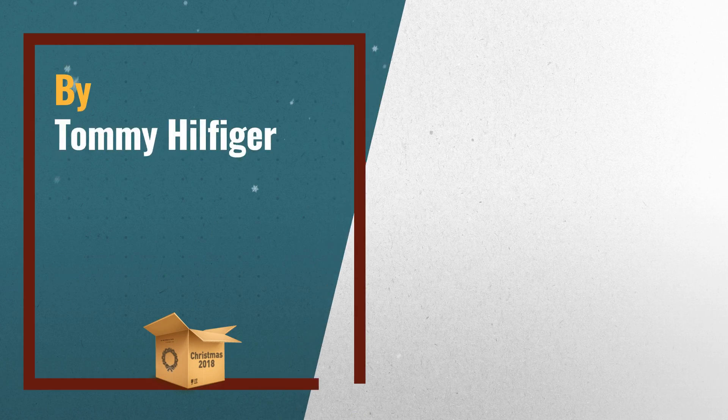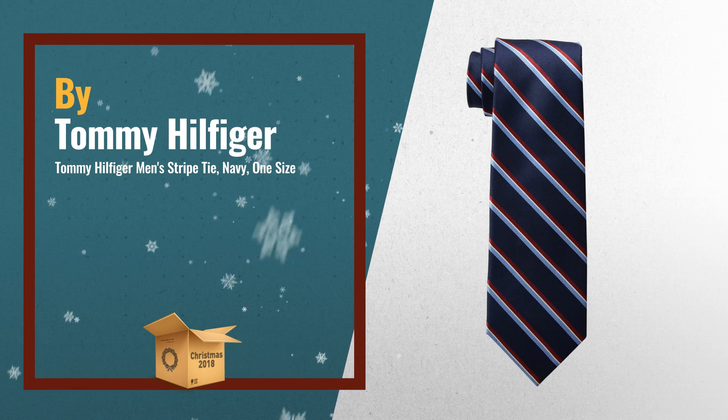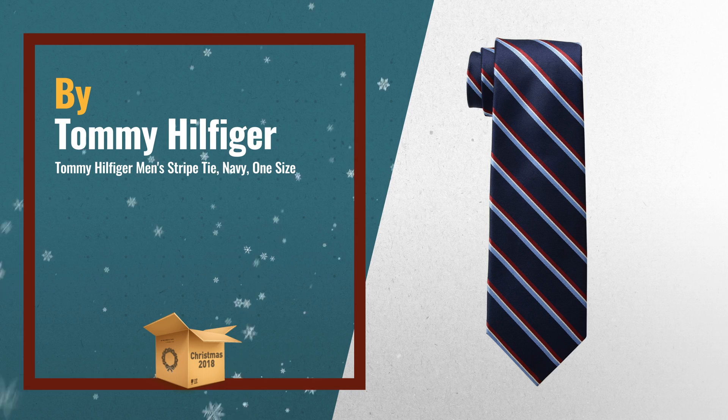Number 2. Tommy Hilfiger men's striped tie, navy, one size. Another great product by Tommy Hilfiger.